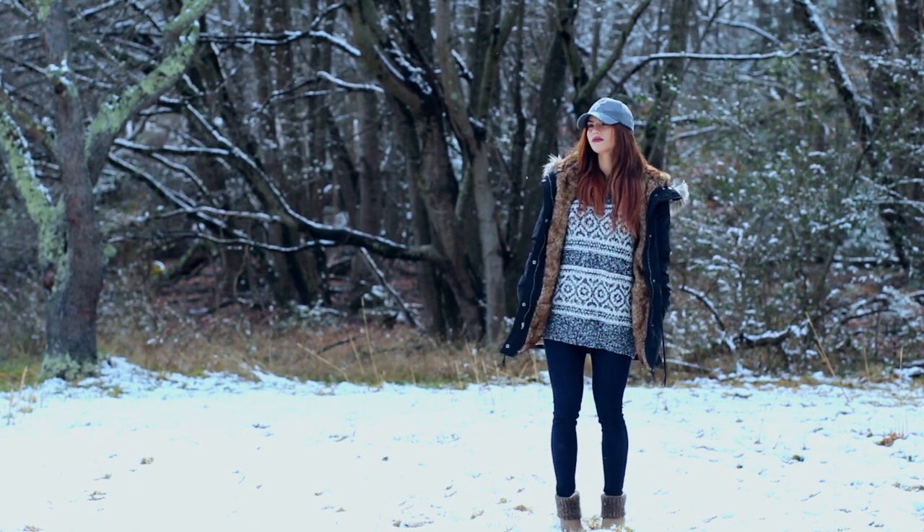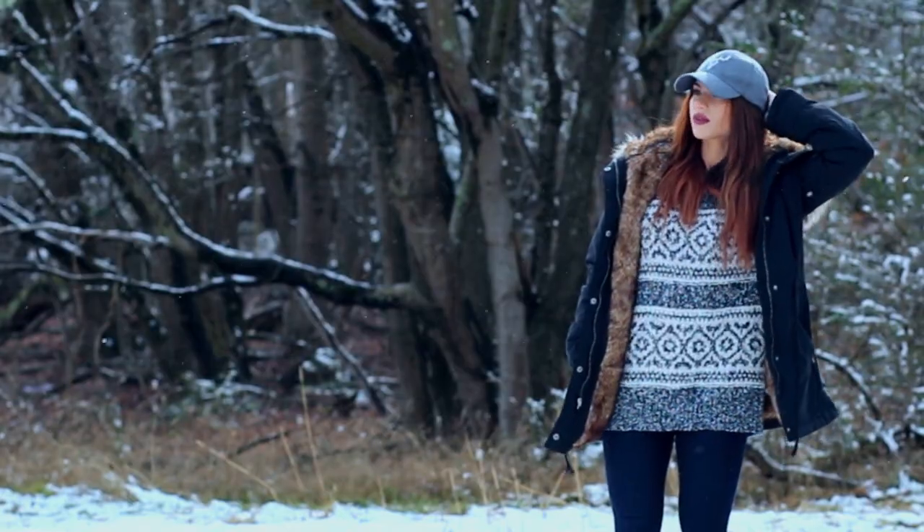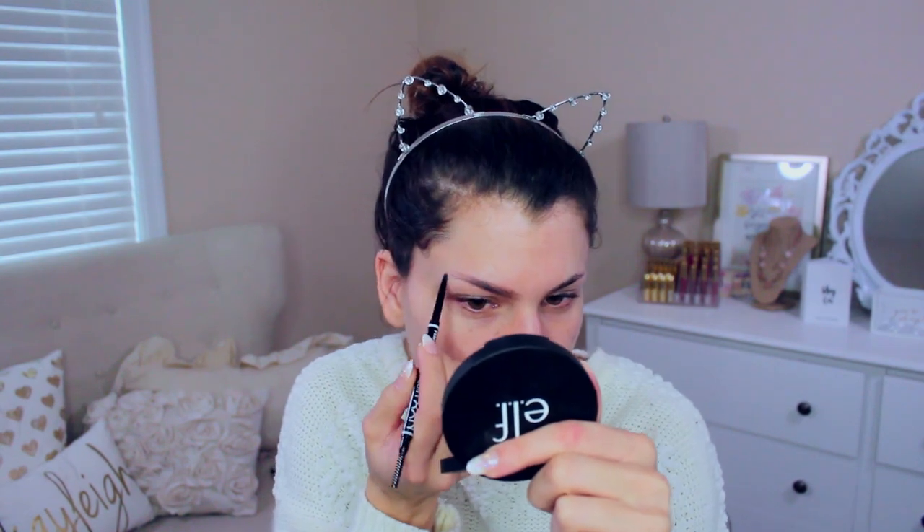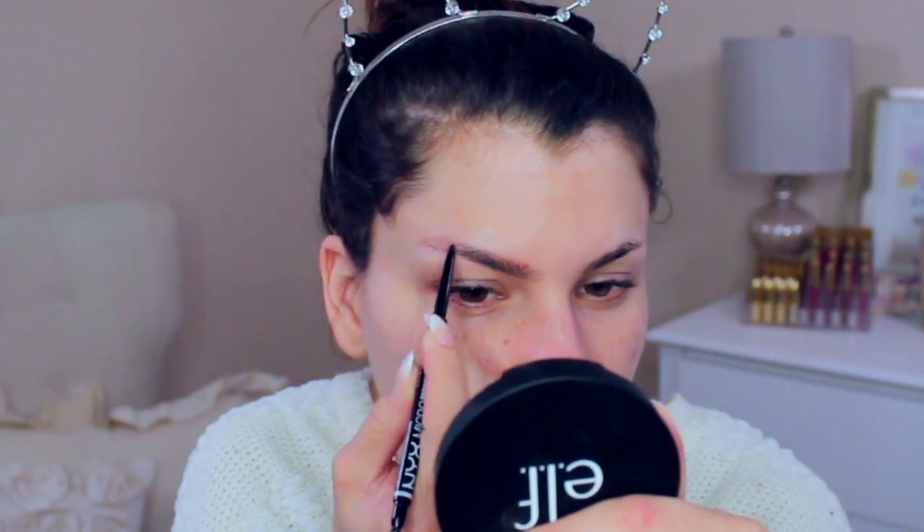Hey guys, it's Kayleigh! Today I will be doing a get ready with me on this winter makeup, hair, and outfit look. It finally snowed and I was able to film this for you guys — I've been waiting for it to snow for so many weeks. We're going to start with the makeup first, and then go into the hair and the outfit at the end of the video.